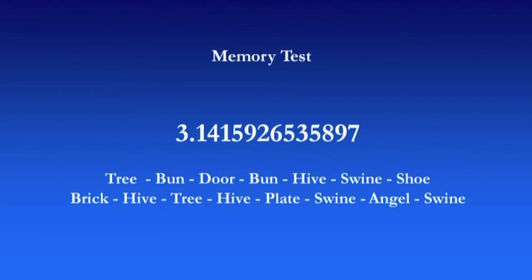So you leave your front door to go for a walk, and immediately outside your front door is a tree, for example. And then you see hanging from the tree are buns, and in the side of the tree is a door, and you go through the door and there are more buns in there and there's a beehive. You can create a method of loci that will work very well.